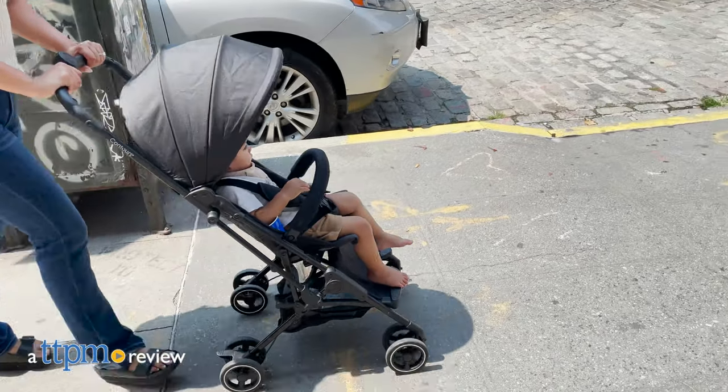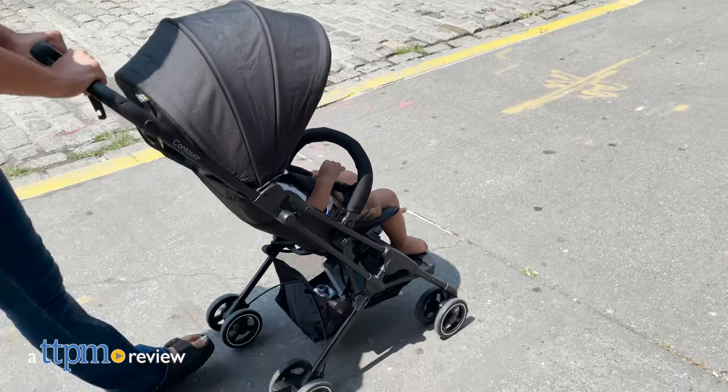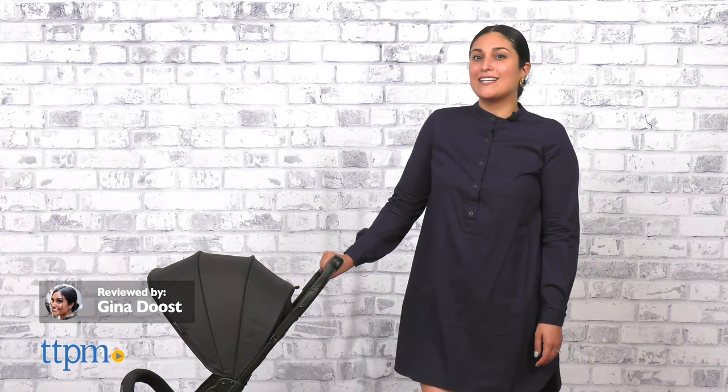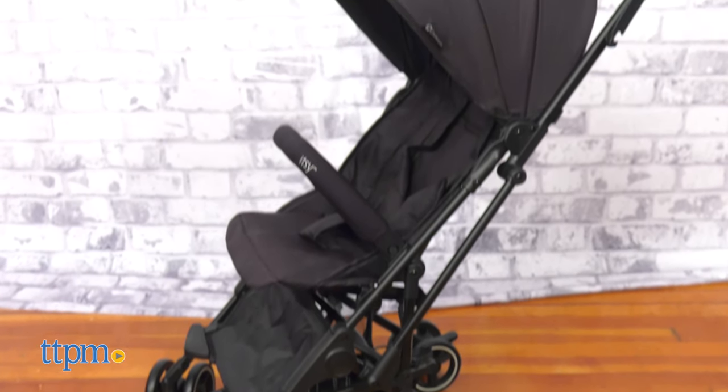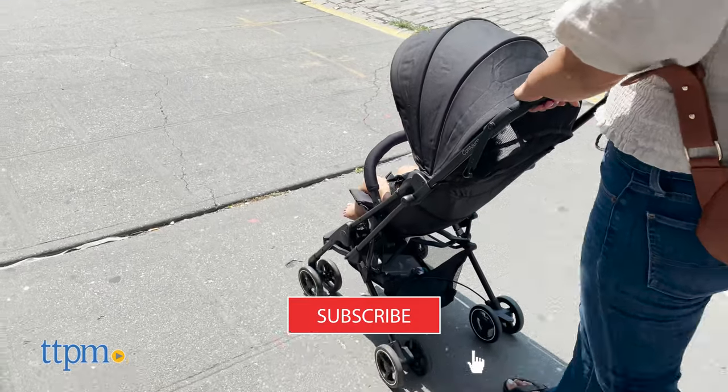It's hard to find a reliable, ultra-compact stroller that's also tough enough to handle life's daily bumps. Today, TTPM is reviewing Contour's Itzy Lightweight Stroller. But before we get started, make sure you hit that subscribe button so you don't miss any more baby gear reviews.